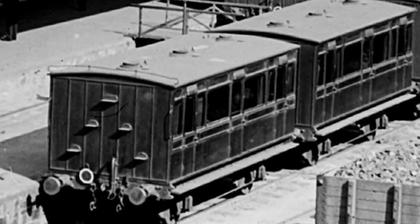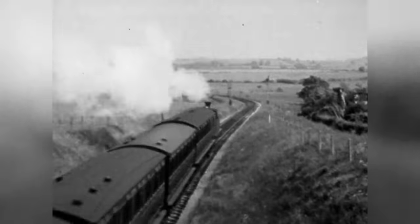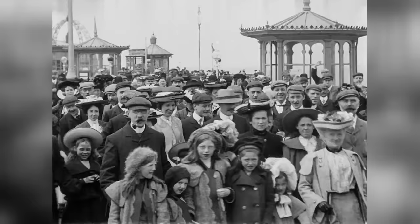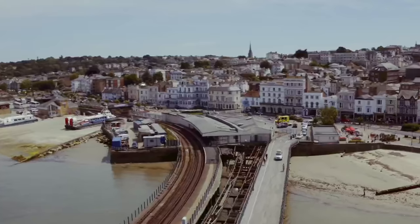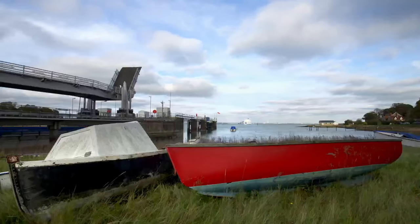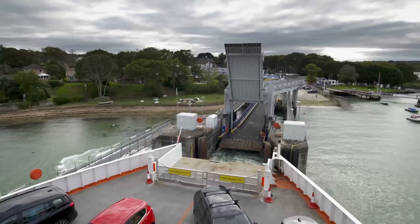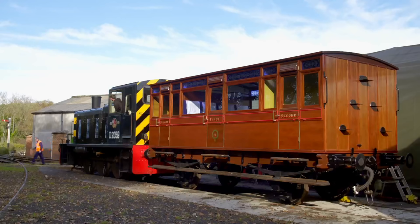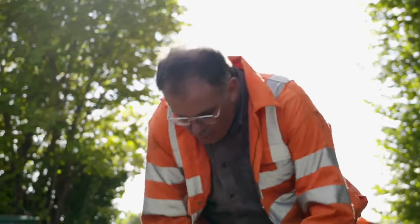The 1860s were a golden era when train travel was new and exciting. Back then, our carriage transported well-to-do holidaymakers to the enticing seaside resorts of the Isle of Wight, all flocking to the island in the footsteps of Queen Victoria herself. And now it's time for our carriage to take a holiday of her own. She'll travel by ferry, crossing the busy Solent for the first time since she arrived on the island in 1864.